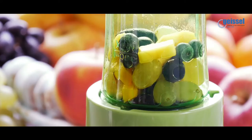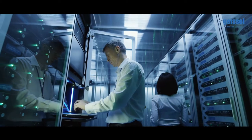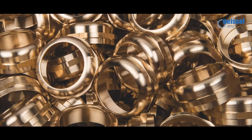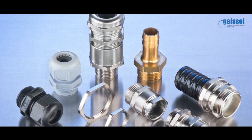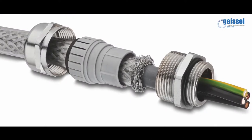In a world that is driven by electricity and electrical equipment, there are many accessories that play an important and crucial role. One of them is the cable gland. These are mechanical cable entry devices used throughout a number of industries.